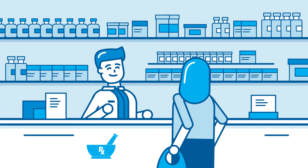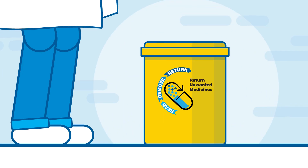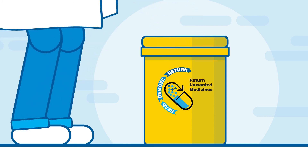Return all your expired and unwanted medicines to your local pharmacy. Your pharmacist will put your medicines in a secure bin for collection and safe disposal.